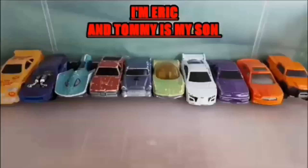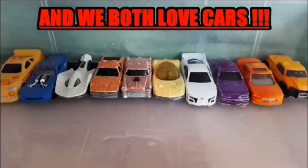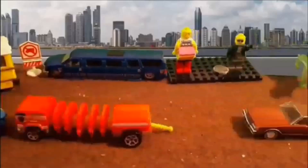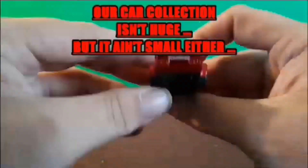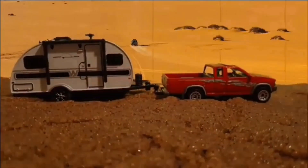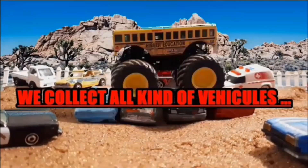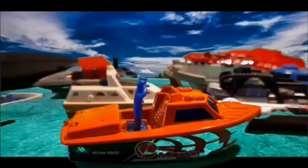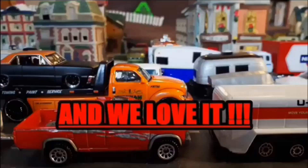I'm Eric and Tommy is my son and we both love cars. We have a cool collection. Our car collection isn't huge but it ain't small either. We collect all kinds of vehicles and we love it.